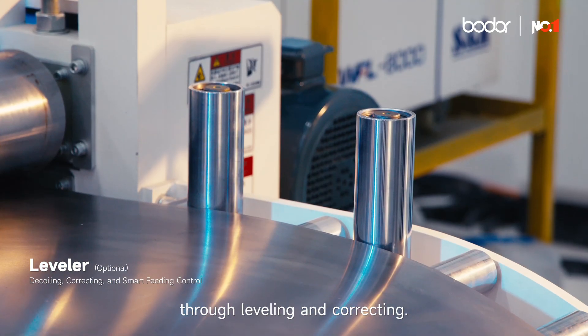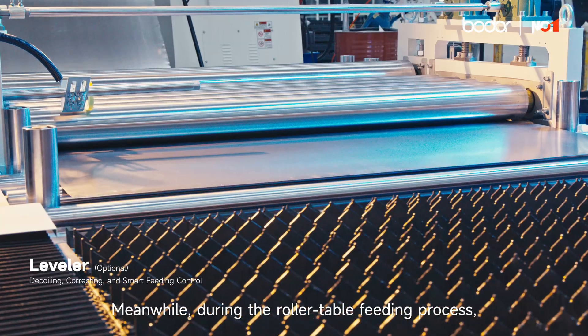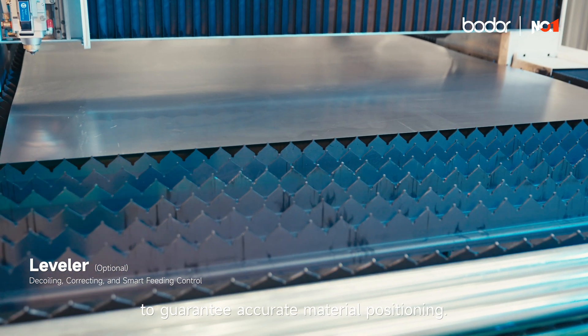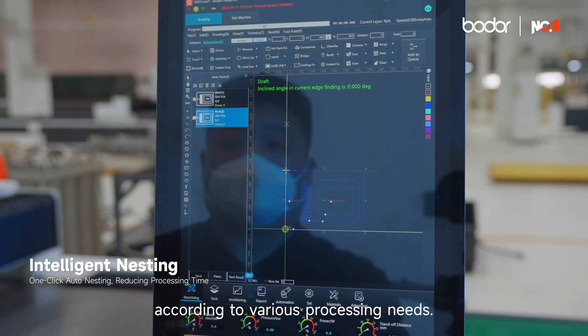Equipped with an automatic leveler, the machine ensures high precision and flatness through leveling and correcting. Meanwhile, during the roller table feeding process, the system intelligently controls the feeding length to guarantee accurate material positioning.